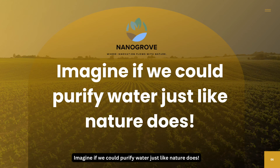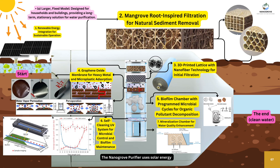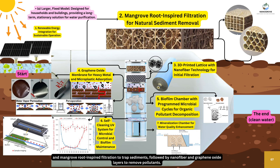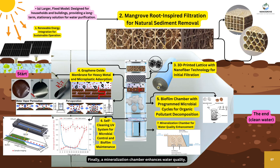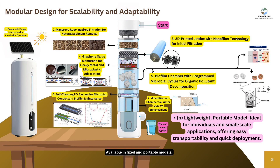Imagine if we could purify water just like nature does. The Nanogrove purifier uses solar energy and mangrove-inspired filtration to trap sediments, followed by nanofiber and graphene oxide layers to remove pollutants. Biofilm technology breaks down organics while a self-cleaning UV system ensures purity. Finally, a mineralization chamber enhances water quality, available in fixed and portable models.